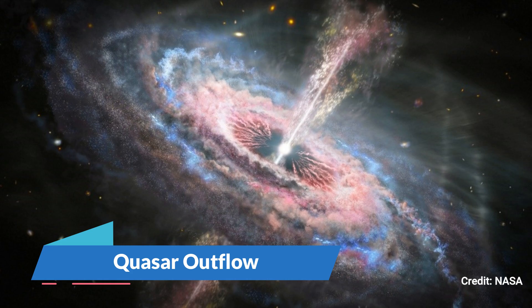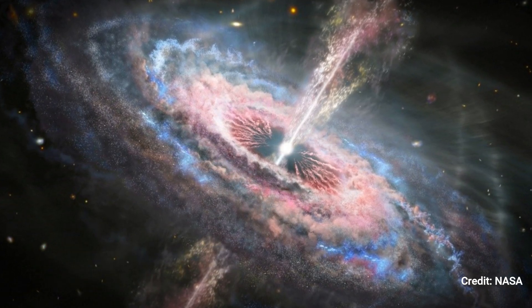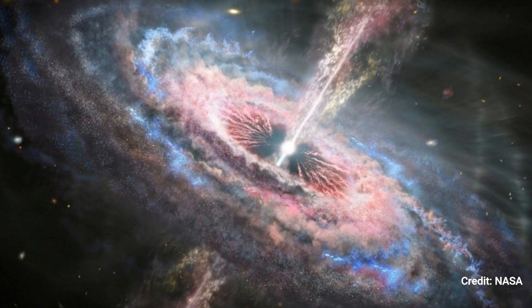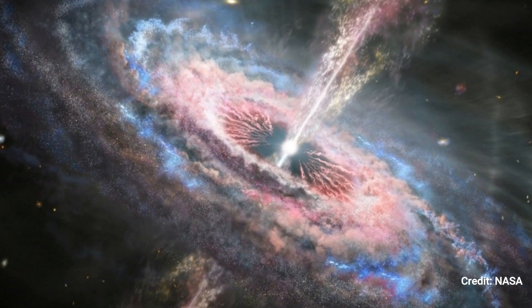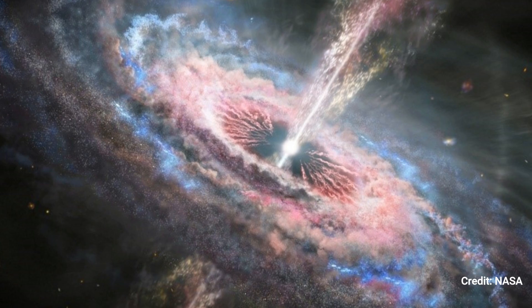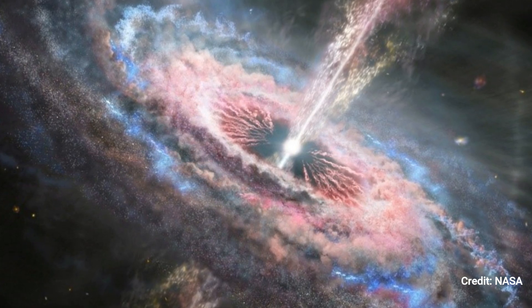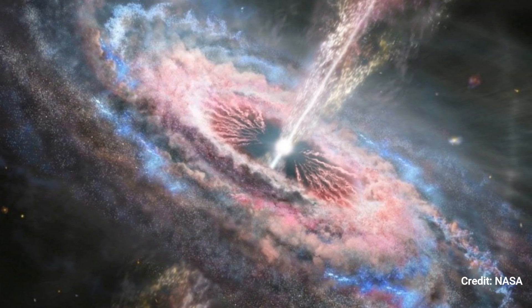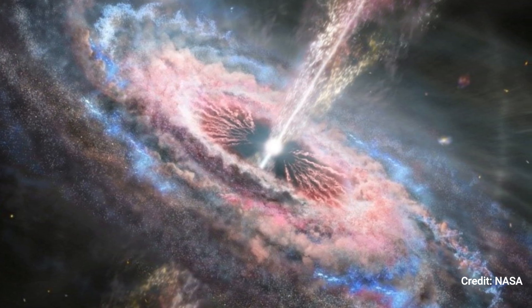Number 2. Quasar Outflow. A galaxy with a dazzling quasar at its center as imagined by an artist. A quasar is a supermassive black hole that is millions to billions of times the mass of the sun and is extraordinarily bright, distant, and active. A quasar's brightness outshines that of all the stars in its host galaxy combined, making it one of the brightest things in the cosmos.